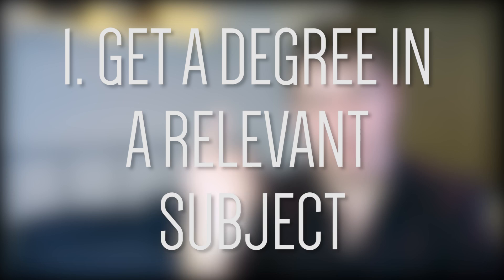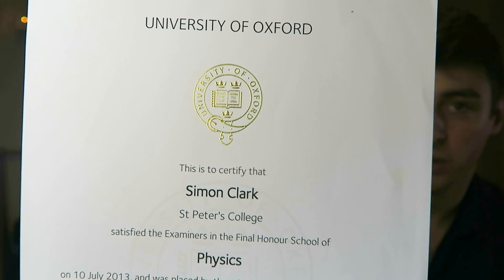Step number one: get yourself a degree in a relevant subject. Here's one I made earlier. The key foundation to doing a PhD is undergraduate study in a particular subject. I'm studying atmospheric physics for a PhD, and I did a degree in physics. Most people who go on to do a PhD will do an undergraduate — a three-year course — and then a graduate course like a masters. Not everybody does; I know someone who went straight on to a PhD after a three-year BA, but most people will do a masters course. I was a bit different because I did a four-year undergraduate which was an integrated masters, so I have an MPhys rather than a BA or a BSc.